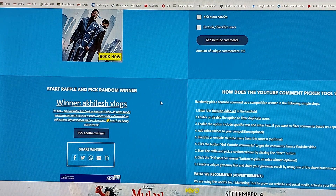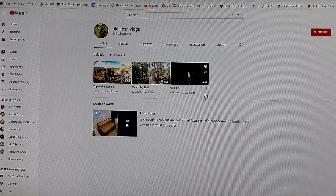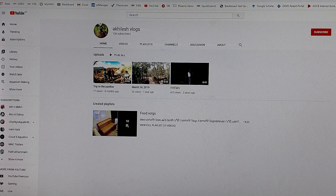As we can see, we will click the link to the channel for Achillesh Vlogs. Now we have contact details here, so let me contact Achilles Vlogs.